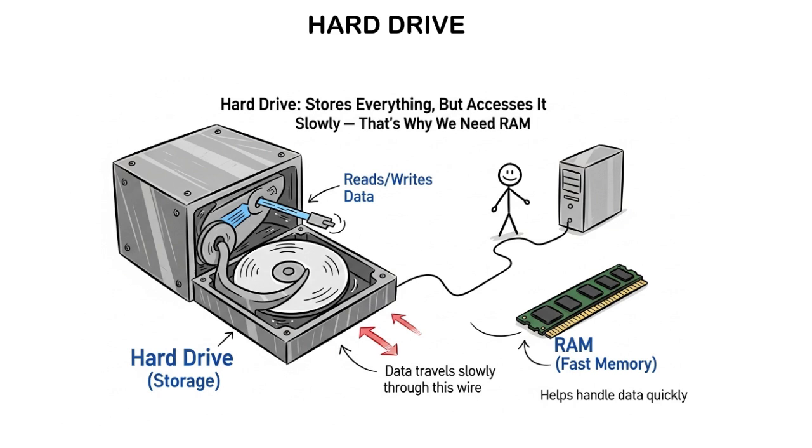The hard drive is able to hold lots of data, but it is very slow at accessing it since it flows through a small wire and it doesn't always give you the right data quickly. Therefore, we need RAM to handle this.